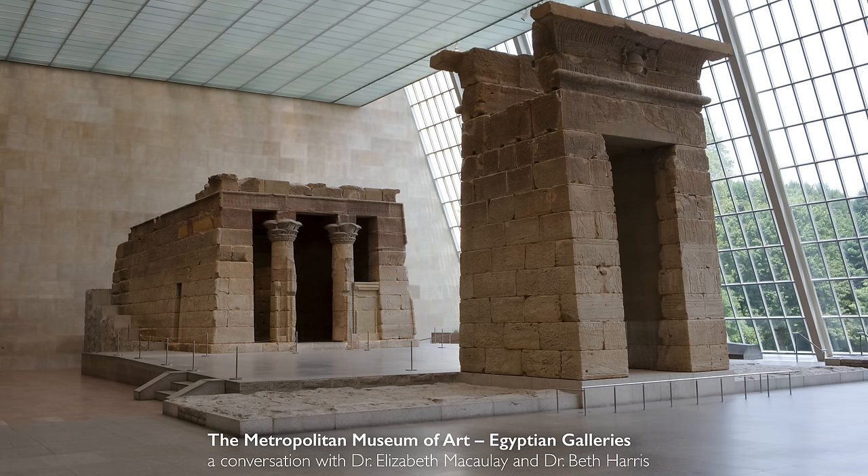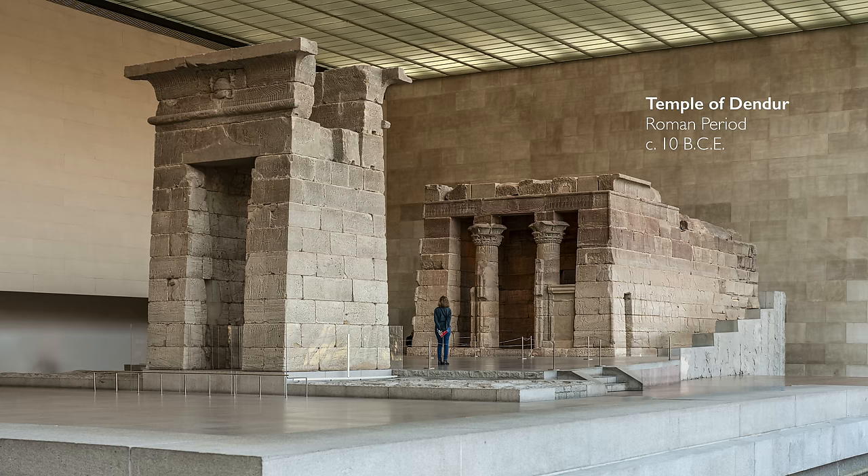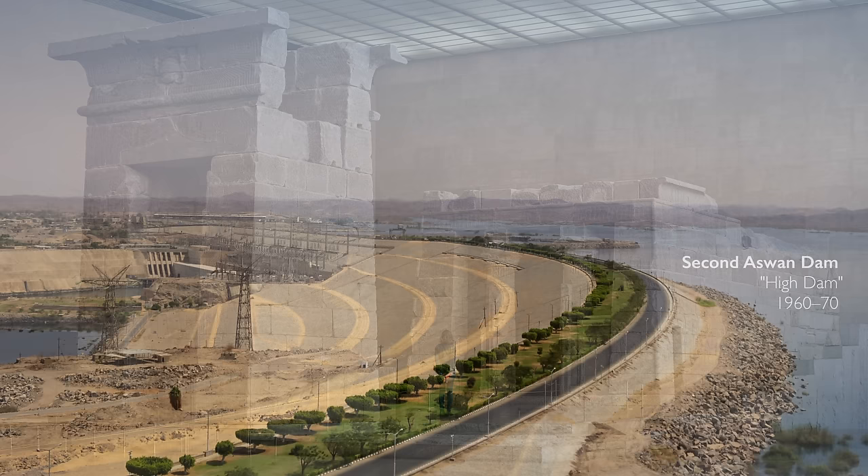We're at the Metropolitan Museum of Art. We've just walked through the Egyptian galleries and we enter this enormous space where we see an actual ancient temple. It's an Egyptian temple, except the thing that makes it really interesting is that it is from the Roman period — this is the Temple of Dendur, which is one of the crowning jewels in the Metropolitan Museum's outstanding collection of Egyptian art, and the story of how it got here is a really interesting question.